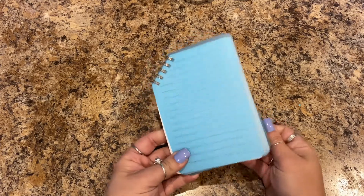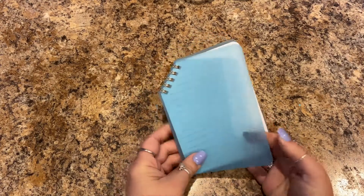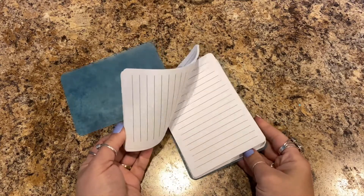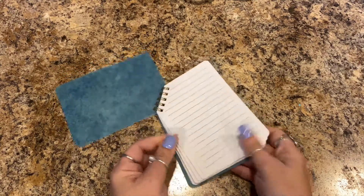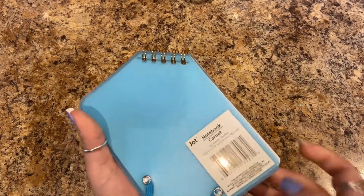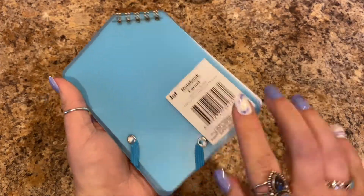I like this little notebook — it's something I can keep in my purse. It's hard plastic with notes, appointments, etc., and it has a little closure. It's by Jot, 60 sheets.